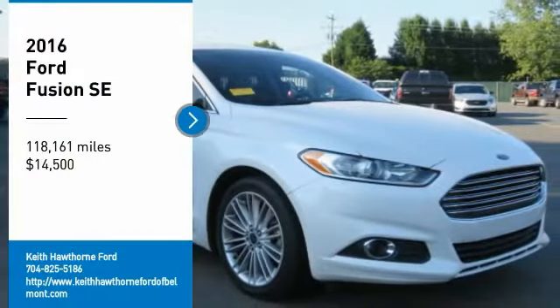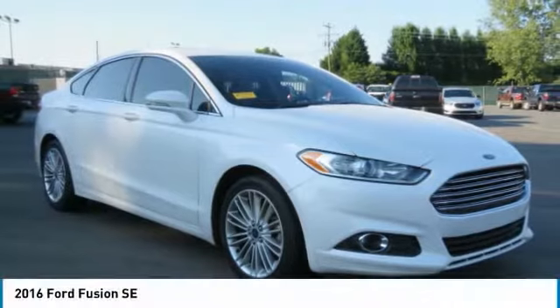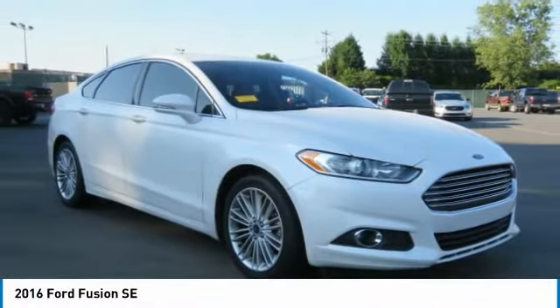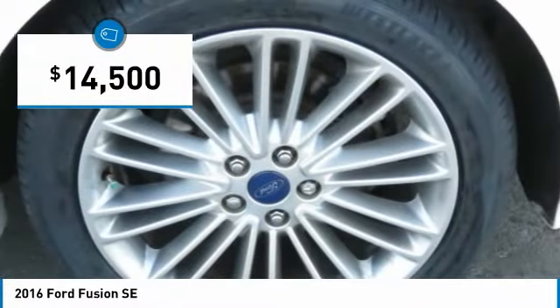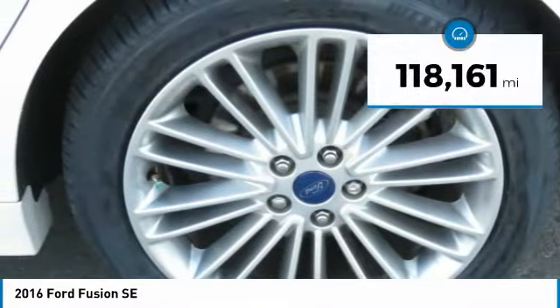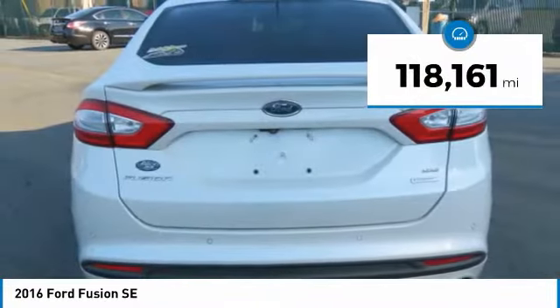Take a ride in a 2016 Fusion. You can have both impressive power and great economy in a Fusion, and it is priced below $15,000. This vehicle has less than 120,000 miles.